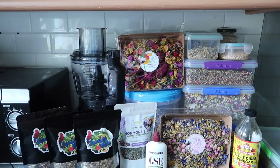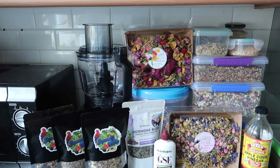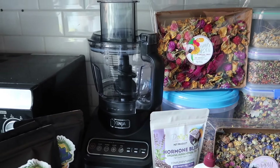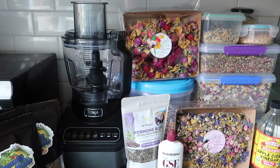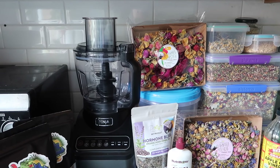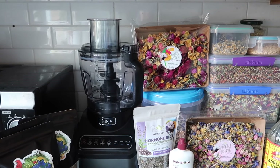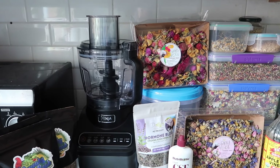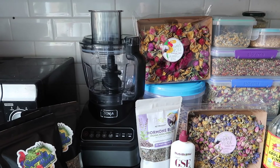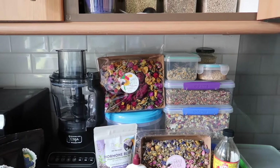Down here we've got a variety of different things I'm going to show you each individually — things we use on a regular basis and things I've just bought. I also have my beautiful new Ninja food processor which I'm really excited about. However, I was cleaning it the other day and despite being warned the blades are really sharp, I cut my finger open really badly. It clearly works well, but just be very careful because they're very sharp.